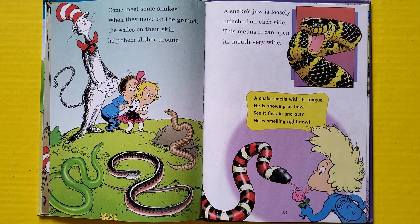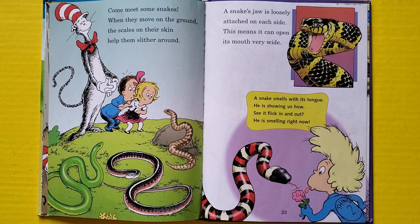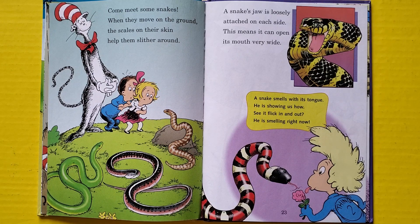Come meet some snakes. When they move on the ground, the scales on their skin help them slither around. A snake's jaw is loosely attached on each side — this means it can open its mouth very wide. A snake smells with his tongue — he is showing us how. See it flick in and out? He's smelling right now.